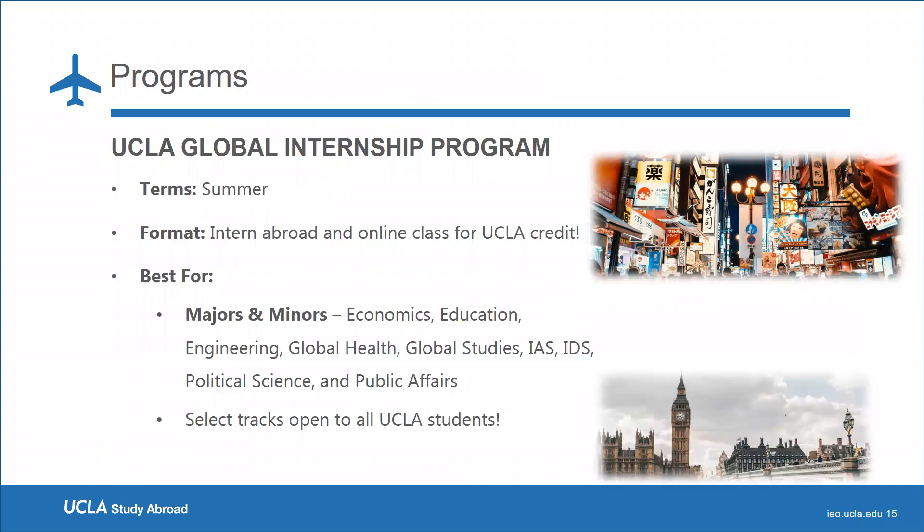The next program is the Global Internship Program, which also takes place in the summer. Students can intern abroad for academic credit and take an online class that complements the internship. This program is best for majors such as economics, education, engineering, global health, global studies, international area studies, IEDS, political science, and public affairs, though other tracks are open to other UCLA majors. Locations include Bali, Berlin, Bogota, Buenos Aires, Cape Town, Medellin, Osaka, and Prague.